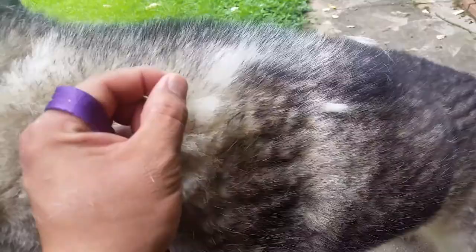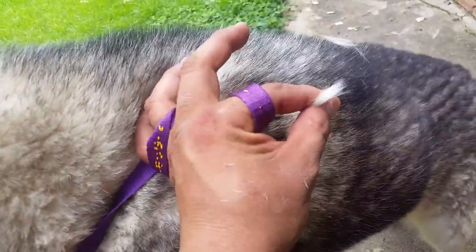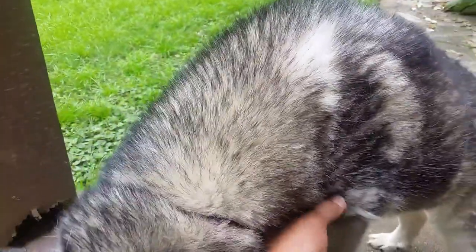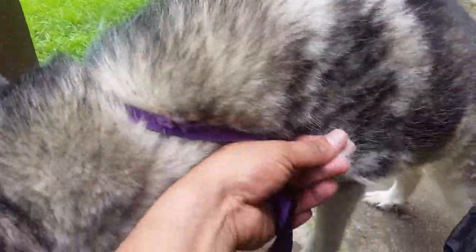He's got a real husky-like, true double coat. But you see how it just comes out in clumps — look at that clump right there. So I'm gonna go ahead and get this all combed out and brushed out before the bath.